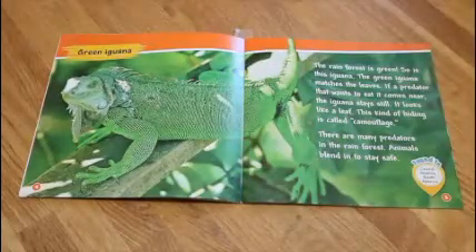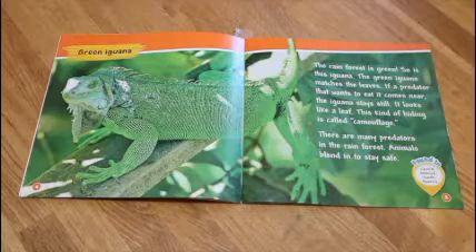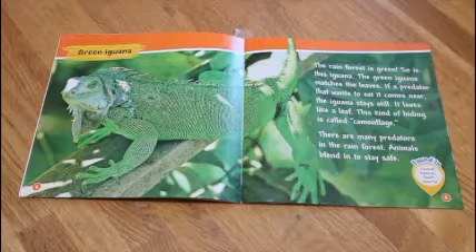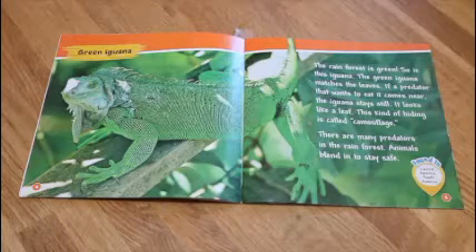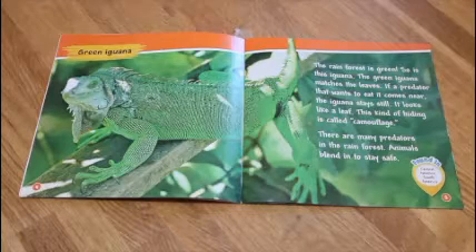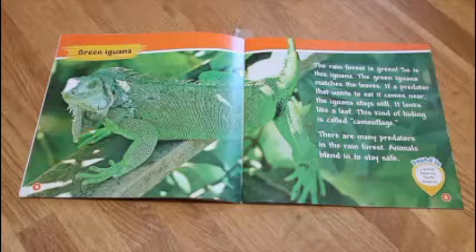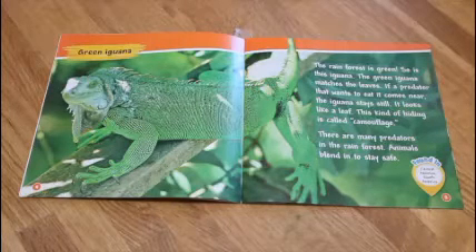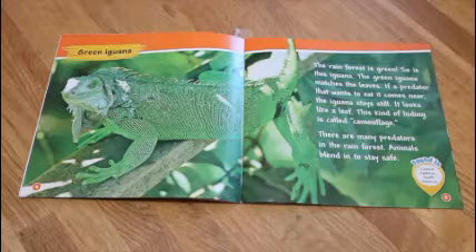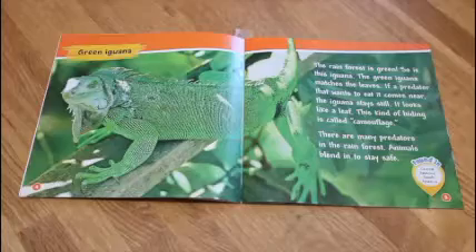Green Iguana. The rainforest is green. So is the iguana. The green iguana matches the leaves. If a predator that wants to eat it comes near, the iguana stays still. It looks like a leaf. This kind of hiding is called camouflage. There are many predators in the rainforest. Animals blend in to stay safe.